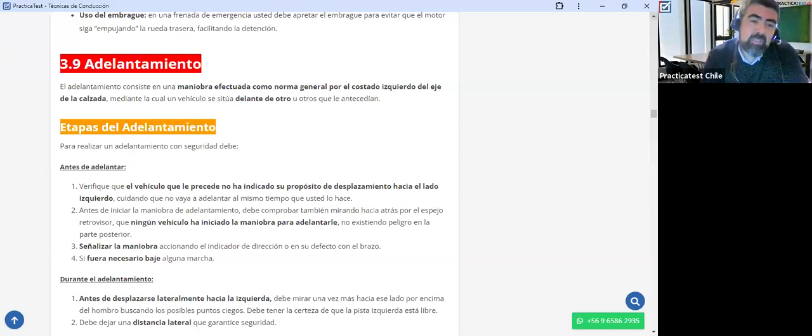Debe señalizar la maniobra accionando el indicador de dirección o en su defecto con el brazo. Si vi que tanto el vehículo que va adelante como el que va atrás van relativamente tranquilos, debo primero que todo encender mi luz intermitente del lado izquierdo para avisar, tanto al que va adelante como al que va atrás, que voy a empezar a realizar una maniobra de adelantamiento. Ellos deberían respetar esa prioridad y dejar que pueda adelantar sin mayor problema.